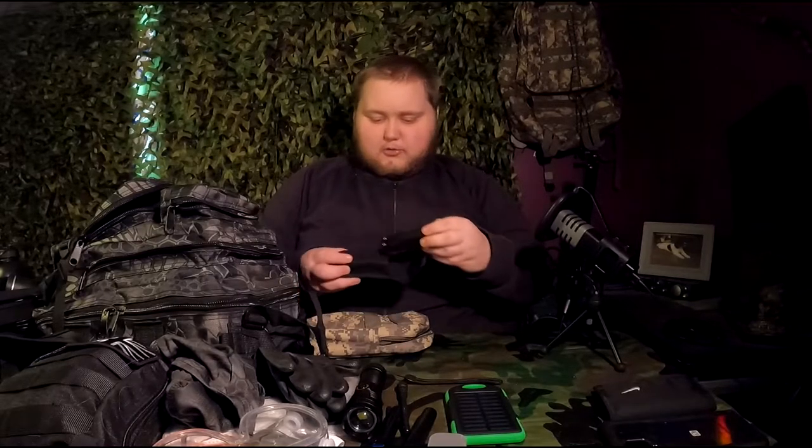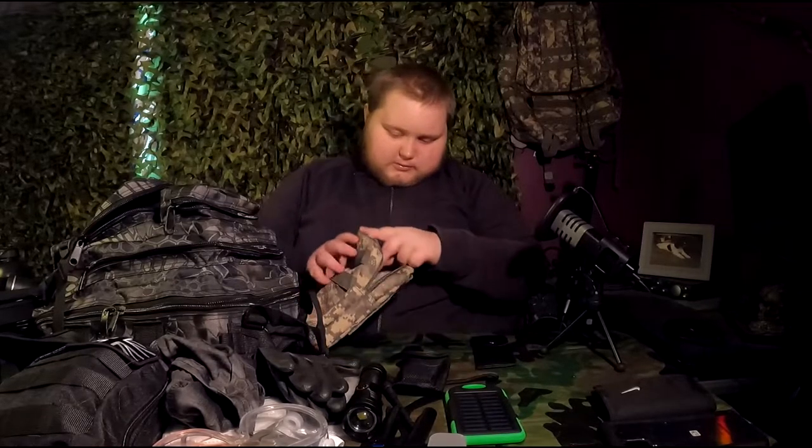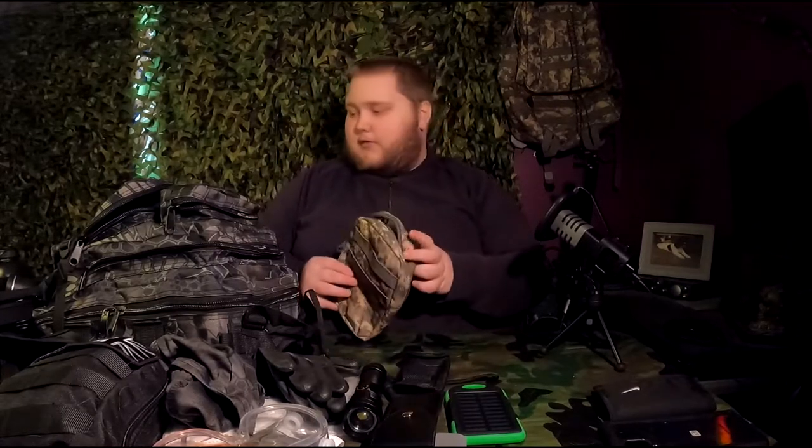Also in here: the long-range antenna for my handheld radio receiver, a Highlander multi-tool, a charger for the flashlight, and a lock pick set. I've recently got the lock pick set and still need to practice, but it gives me another way to get inside a locked building for safety or to access supplies.